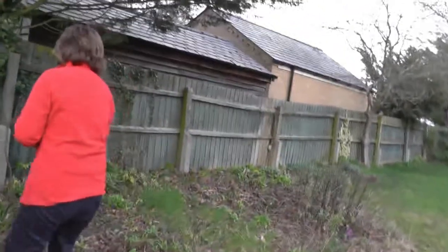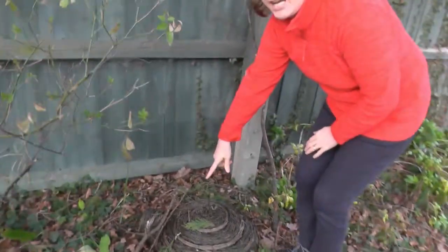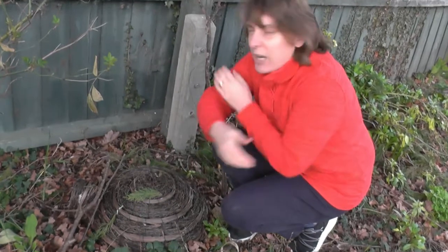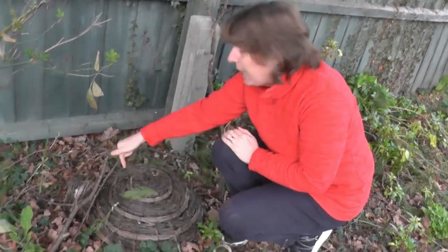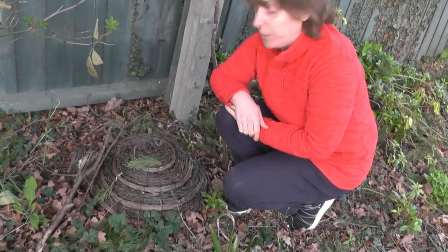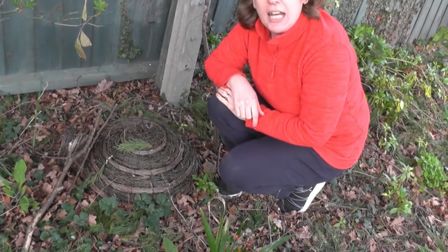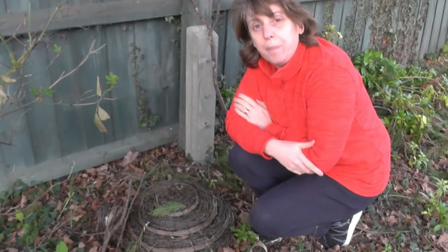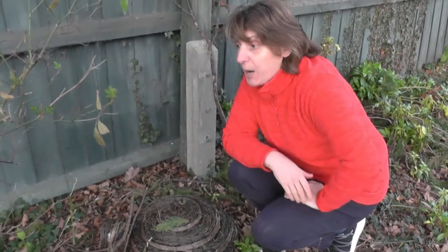Come and see my hedgehog house. Over here is where the hedgehogs sleep during the winter. When it's really cold it has a little roof, and inside there's lots of straw. It has a little tunnel for the hedgehog to go in and out. The roof keeps the hedgehog nice and warm. There are lots of places for hedgehogs in my garden.